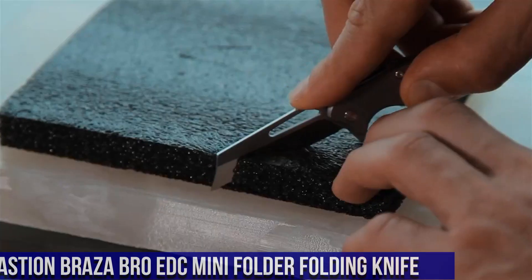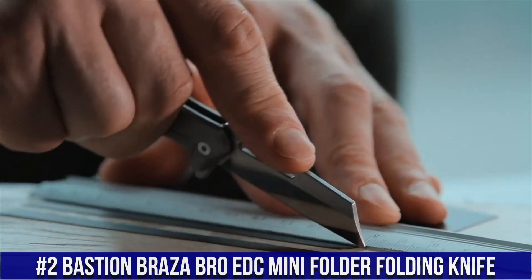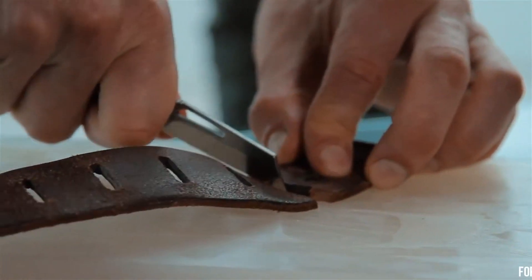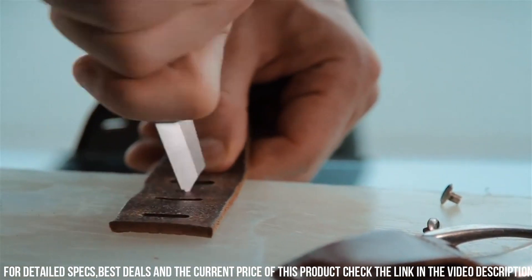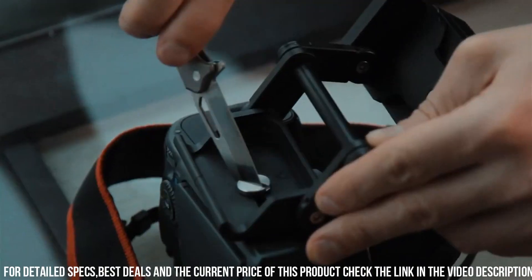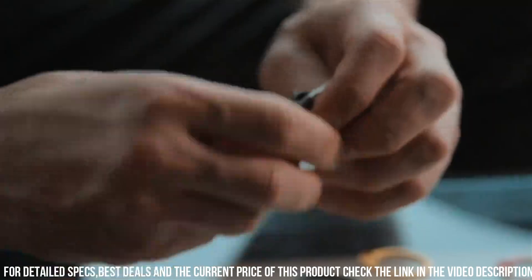Number 2: Bastion Braza Bro EDC Mini Folder — a compact yet formidable folding knife that embodies the essence of everyday carry excellence. This knife is a testament to precision engineering and versatility in a compact package. Crafted with top-quality materials, the Braza Bro features a sharp, versatile blade ideal for a wide range of cutting tasks, from everyday chores to outdoor adventures. Its sturdy and durable construction ensures reliability, while the mini-folder design allows for easy and discreet pocket carry.